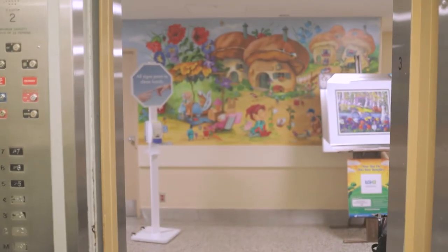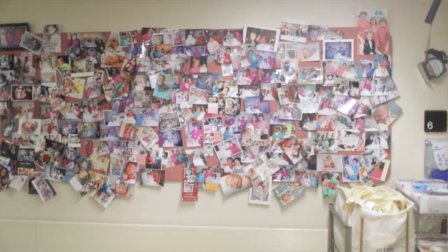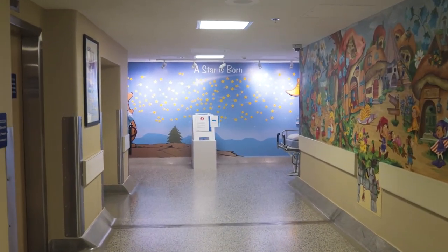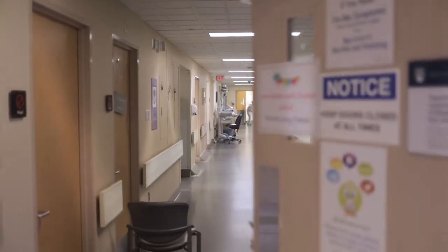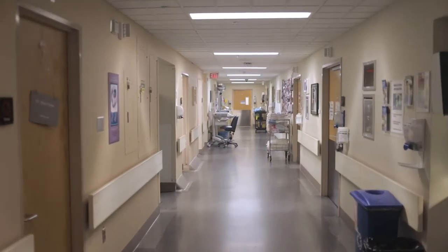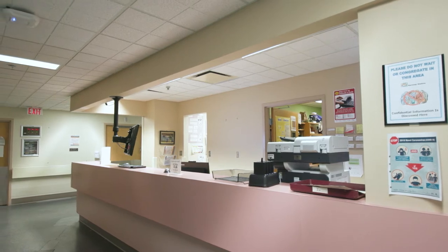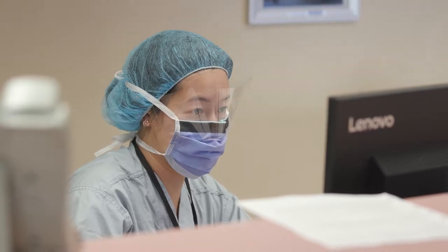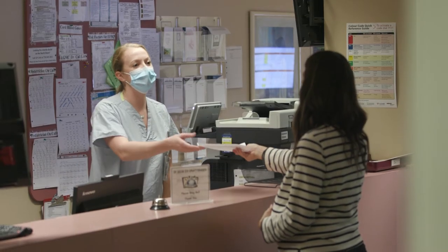Welcome to the third floor, where the perinatal staff provide care to over 1,500 women and their families per year. Turn left out of the elevator, then right and proceed down the hall to the desk in the labour and delivery unit. If no one is at the desk when you arrive, please ring the bell on the countertop. The nurses will be expecting you, as we request that all patients call the unit prior to arriving, unless you have been booked for a caesarean section.